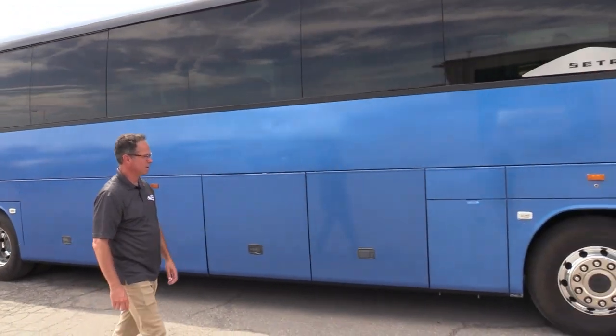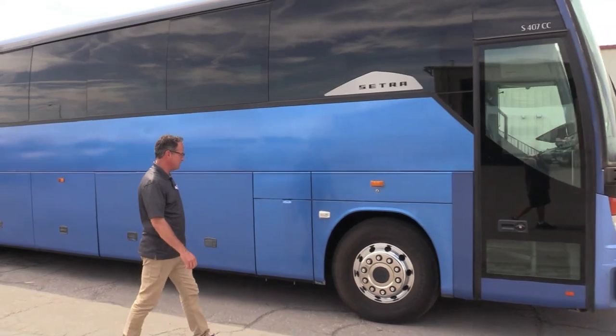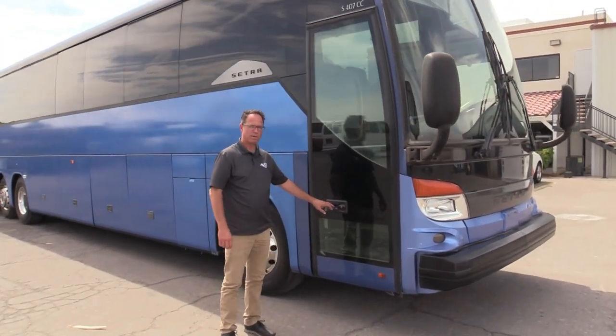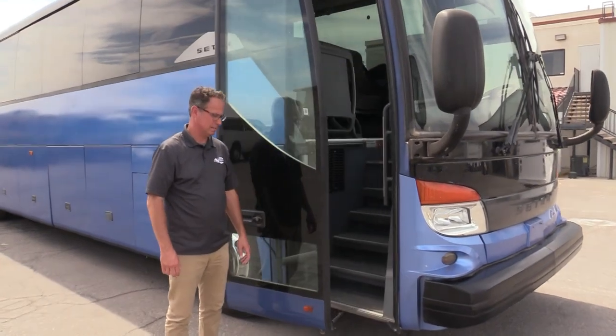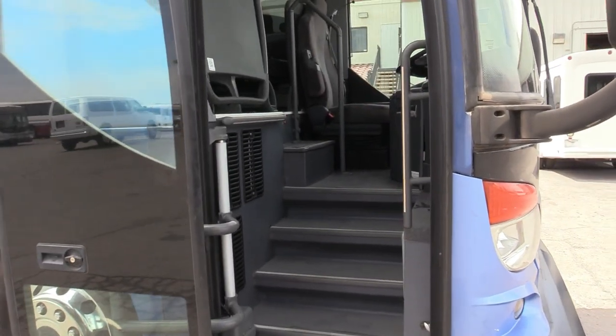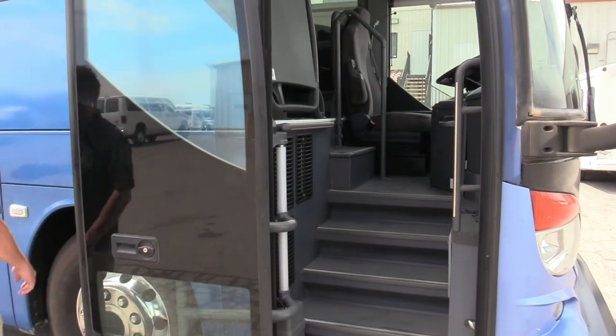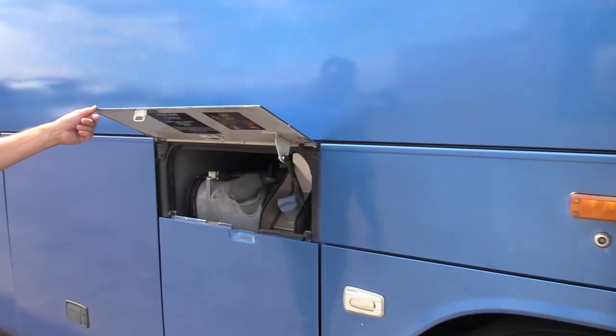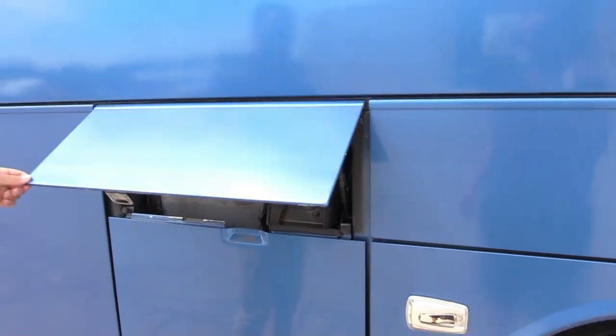Coming down the side here — we've got it running for you, and you've got the stereo playing in there also. By the way, if you're in California, this bus is CARB compliant — some folks ask that. Our door's open here. There's your DEF, there's your diesel. I just want to show you that.